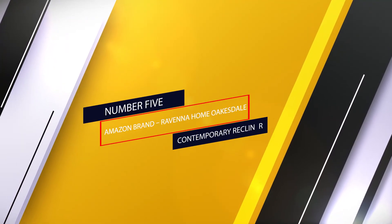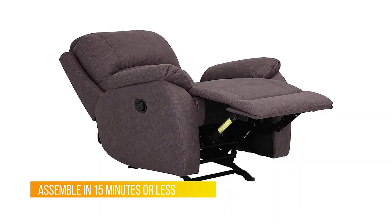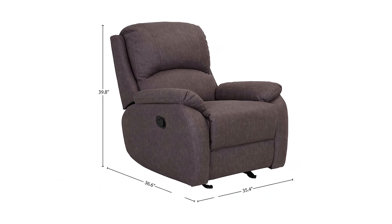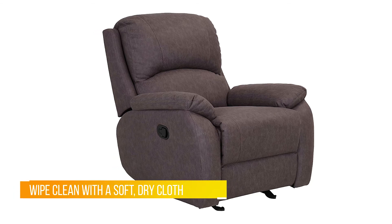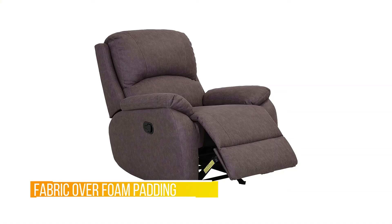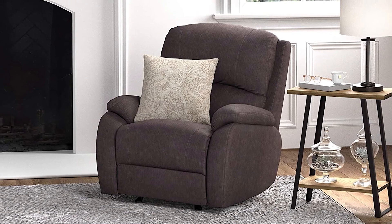Number 5. Amazon Brand Ravenna Home Oaksdale Contemporary Recliner. An Amazon brand — we believe furniture should last, and style should be timeless. We think shopping should be painless and delivery should be free. We're committed to making the best furniture for the lowest prices that will look good year after year. I bought two of these chairs on Cyber Monday. Thus far I am extremely pleased with my purchase. They arrived exactly on time. Just snap the back down onto the base. Very comfortable — I like that the chair cushion is wider, with soft full cushioning on the back.